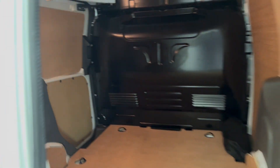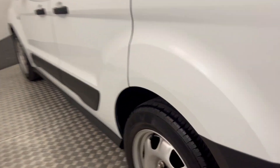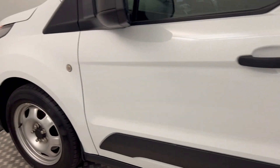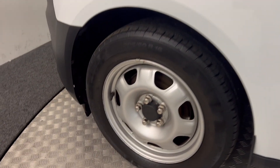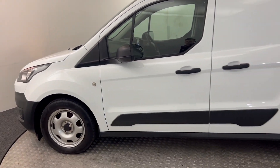Inside the cargo area, it's fully ply lined and nice and tidy in here as well. Nice and clean — sliding door on this side, there are no major scratches, scrapes, or dents. There's your spare wheel, and there we have it — it's a really nice clean example.